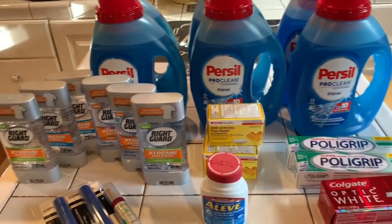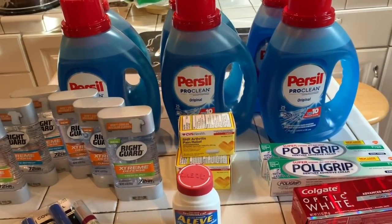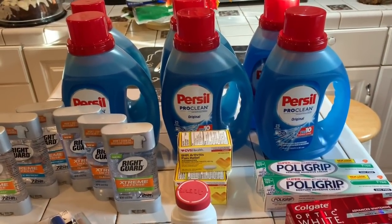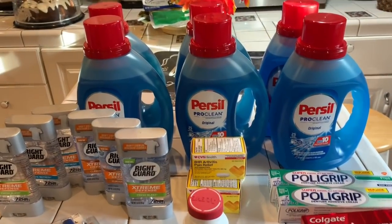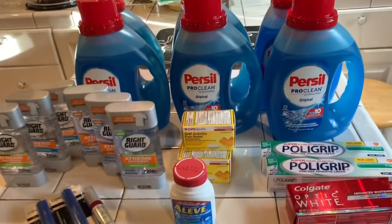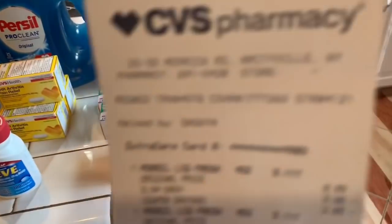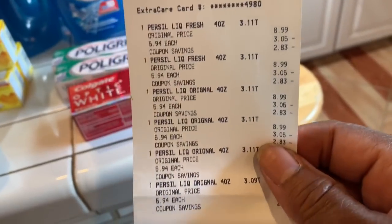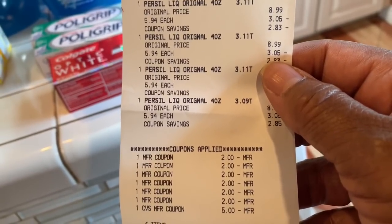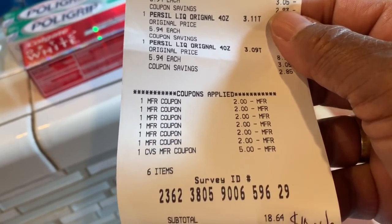I had $2 off coupons, plus I had a $5 Extra Care Buck. I had used up all of my Extra Care Bucks because I thought I was quitting couponing, but I decided I was going to come back and coupon some more. I'm going to let you see my receipt. There's the prices coming off — the $2 and the $5 which was my Extra Care Bucks. I paid out of pocket $18.64 before tax.